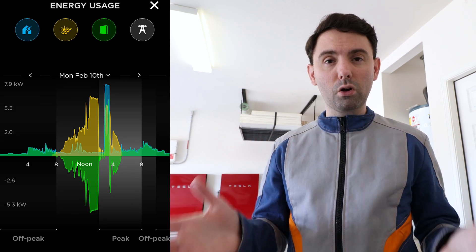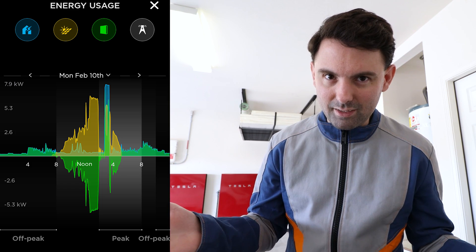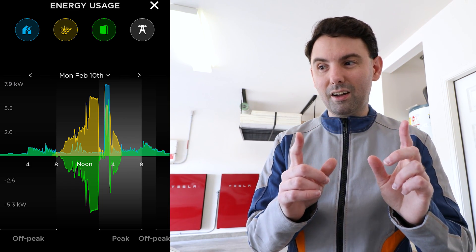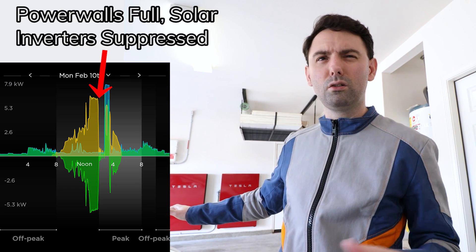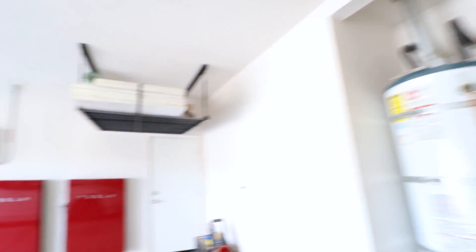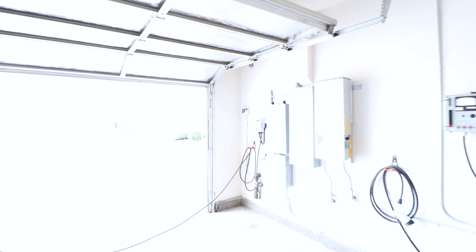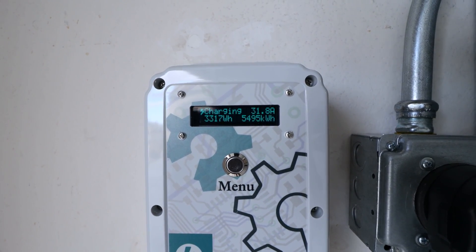Not a huge deal because we didn't have any charging to do overnight, but not great. We woke up this morning at 50%, also not great but workable, and it was overcast again. However, the clouds have mostly blown away, which is good because it managed to get the batteries up to 92% by around two o'clock. Right now because we have some extra solar production I'm using that to put a little extra juice into the Model 3 — about 3.3 kilowatt hours at 32 amps.